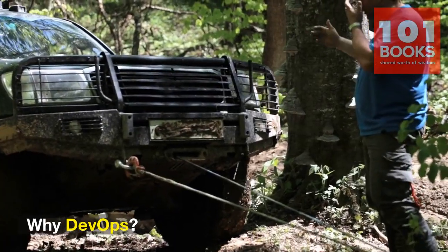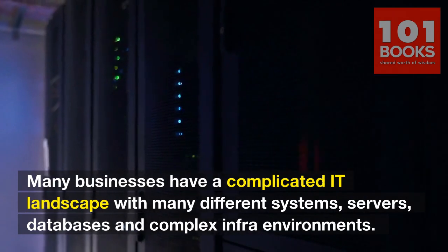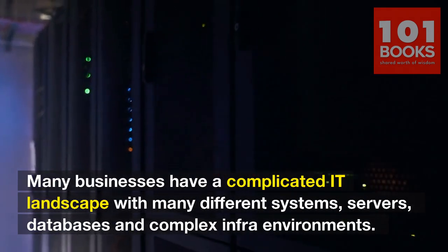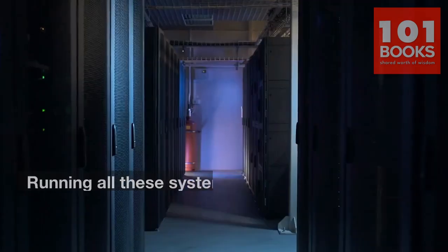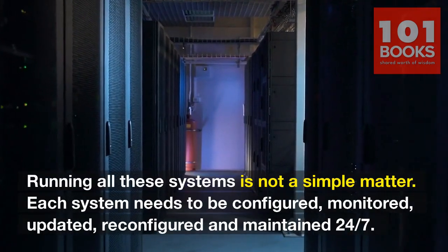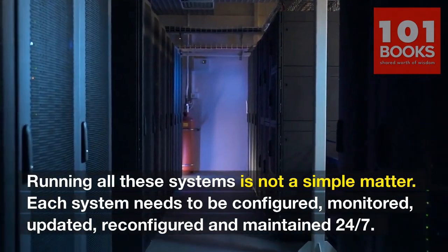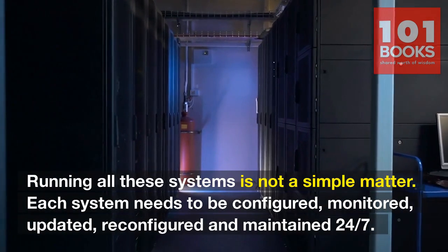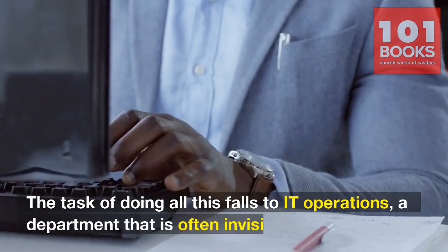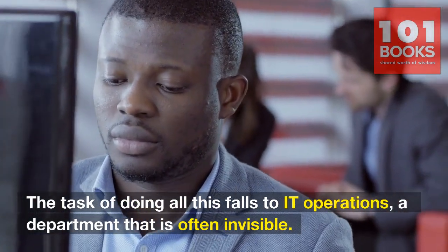Why DevOps? Many businesses have a complicated IT landscape with many different systems, servers, databases, and complex infrastructure environments. Running all these systems is not a simple matter. Each system needs to be configured, monitored, updated, reconfigured, and maintained 24-7. The task of doing all this falls to IT operations, a department that is often invisible.